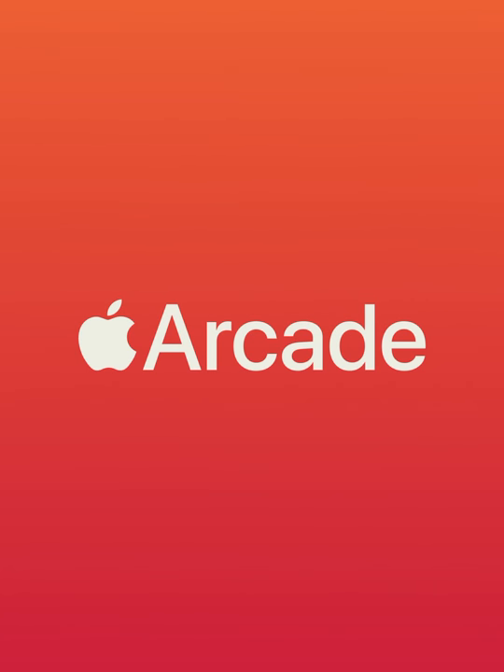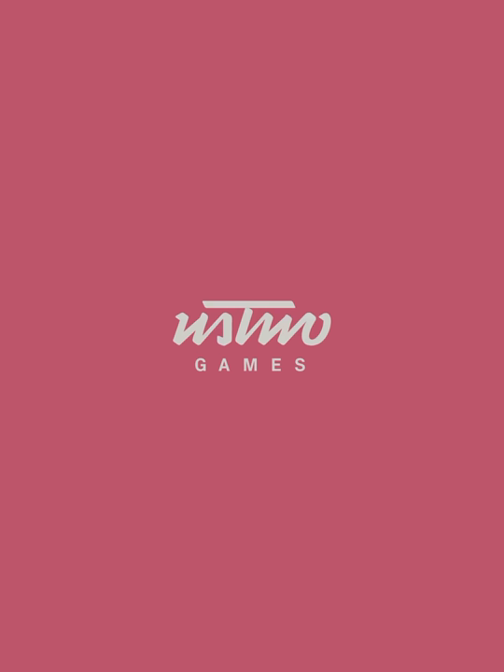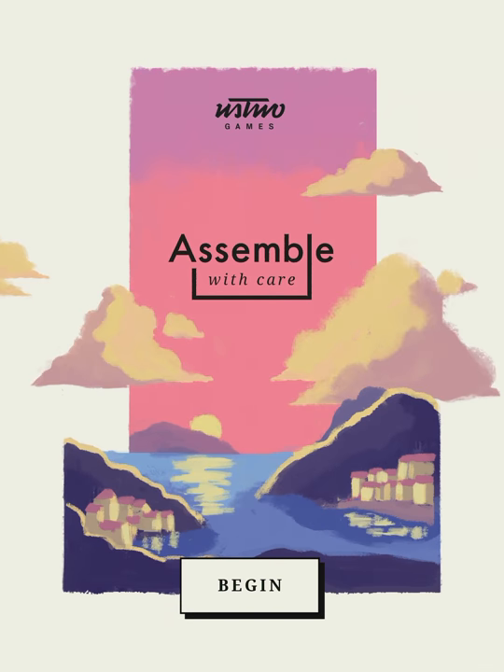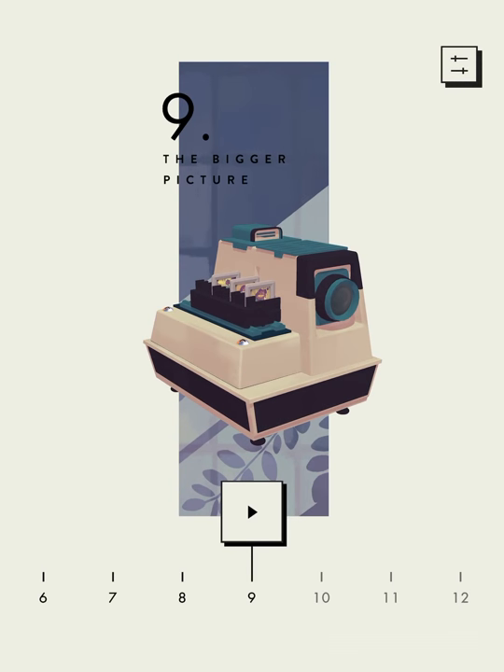Hi guys! This is App Unwrapper. I'm back with Assemble With Care. In this video, I'm going to show you how to get through chapters 9 and 10. Enjoy!